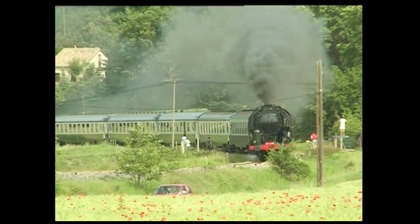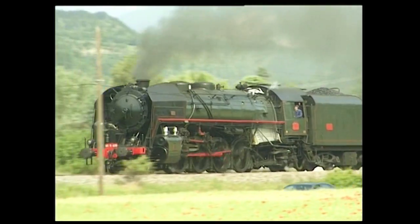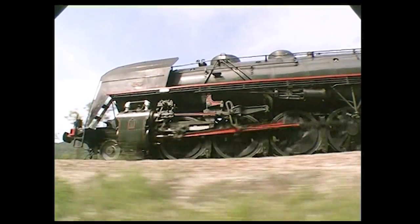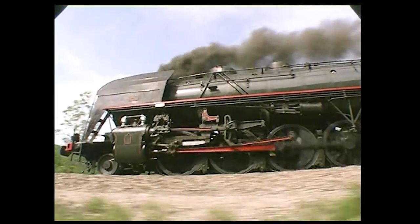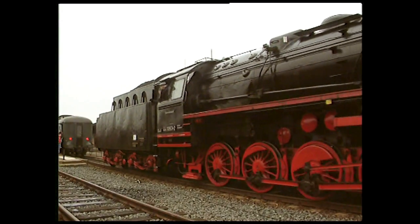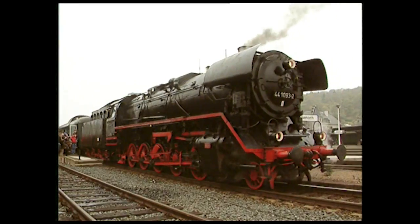Une des locomotives françaises les plus populaires de l'après-guerre était de type 1-4-1, ou Mikado, une disposition d'essieux qui lui permettait de tracter aussi bien des trains de voyageurs à 100 km/h que des convois de marchandises lourds. Cette autre machine allemande est de type 1-5-0, appelée aussi Décapode : ces dix roues motrices de petit diamètre ne permettent pas de dépasser 80 km/h, mais elles garantissent un effort de traction très élevé.